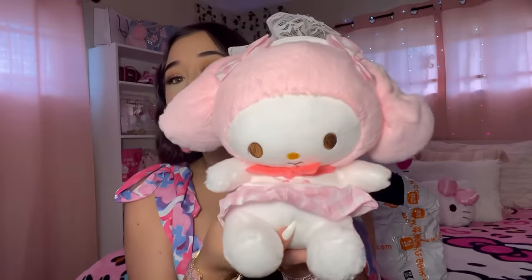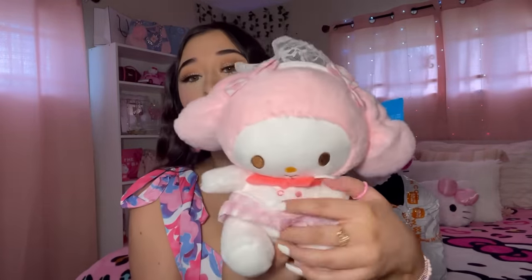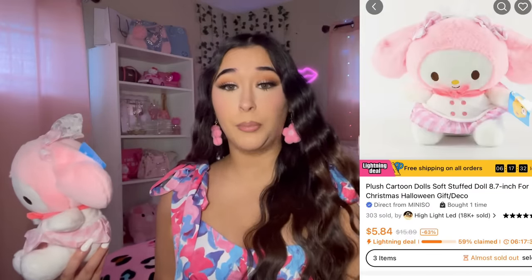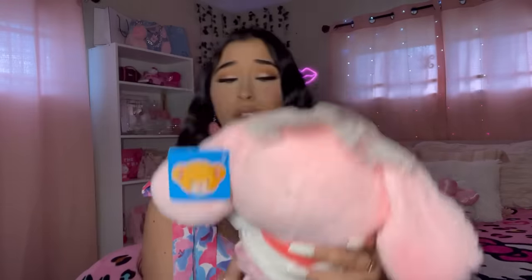I'm really excited, so let's get into this video. I thought she was going to be smaller, but this is a little My Melody — she kind of looks a little messed up in the face, her face is kind of lopsided, but she was just too cute not to get. I'll have the pictures on the screen so you can see how much they are. She's so cute with her little lopsided face — I put her on my bed and she looks adorable.